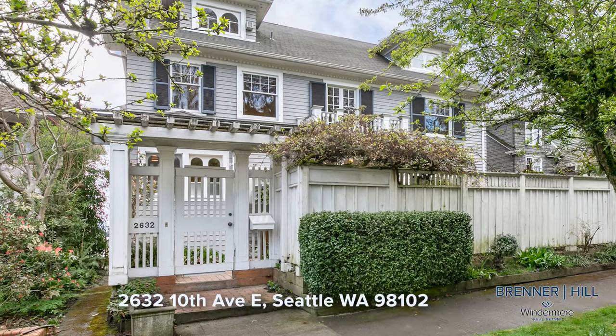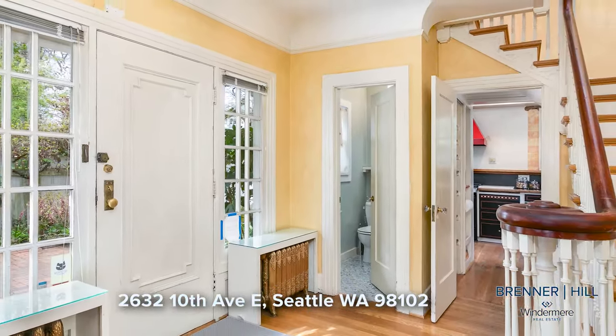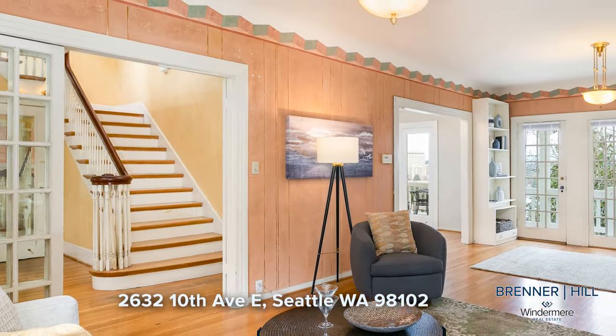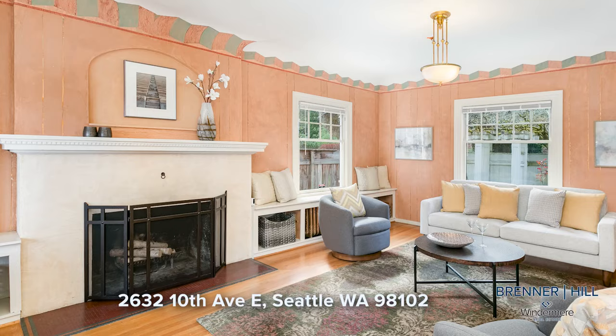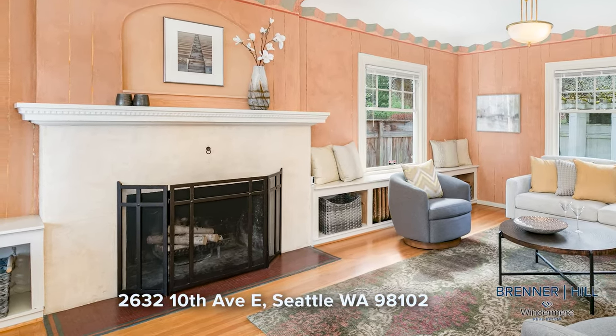Step into this inviting home and be greeted by an elegant staircase leading to the upper level bedrooms and additional living space. To your right, the expansive living room awaits, boasting a charming wood-burning fireplace with a classic mantle, built-in seating, and beautiful hardwood floors.